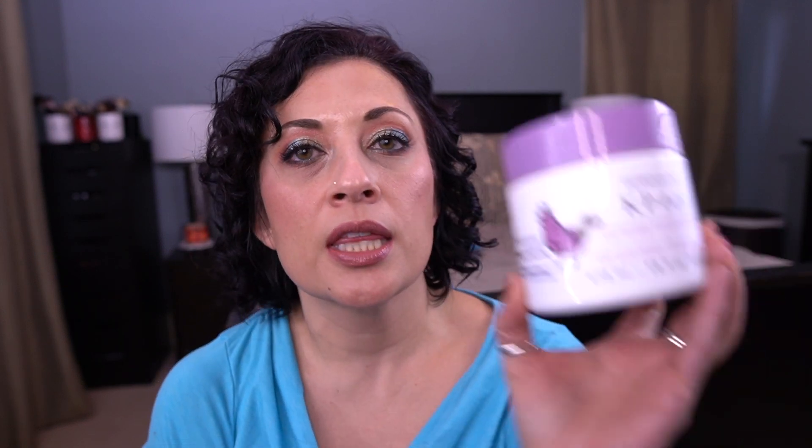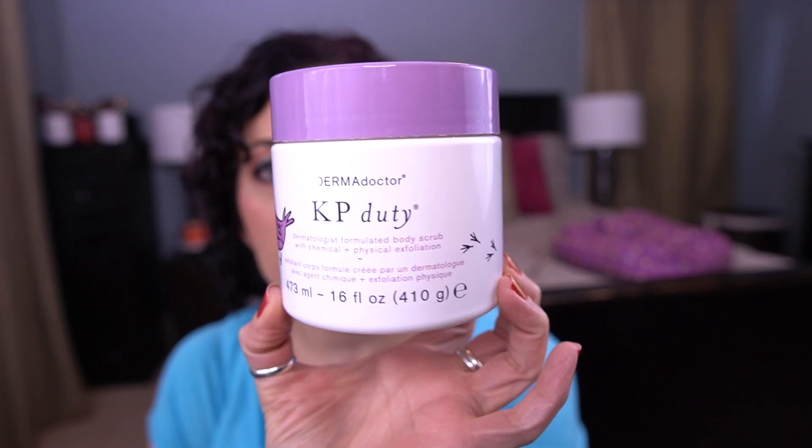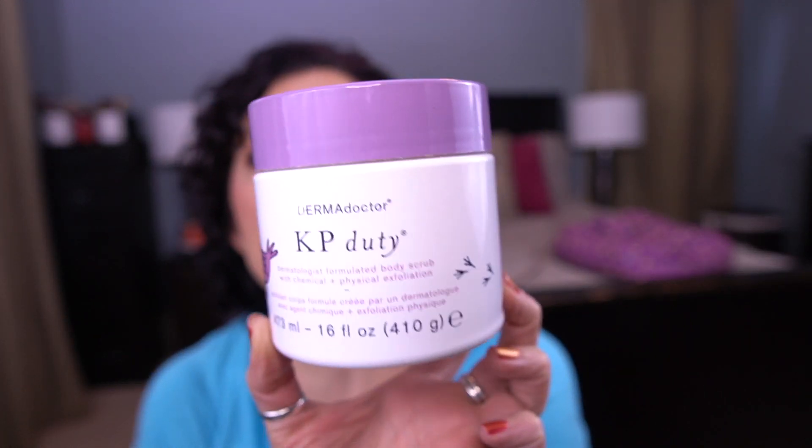The first item I finished is for the letter D — it's the Dermadoctor KP Duty Physical Exfoliation Scrub. Finally finished this dang thing! It took me over eight months to finish, and I have a whole other one of these to get through. I've mentioned my feelings about this on several updates — I'm going to use the one I have left and would not repurchase it. I don't love the formula. I'm going to try the Selsun Blue CeraVe thing as a replacement. I'm just glad it's out of my collection.